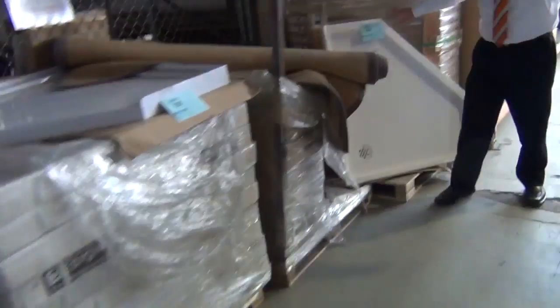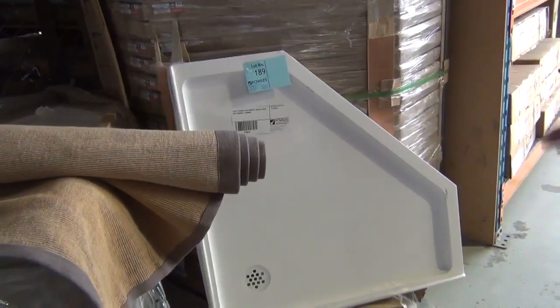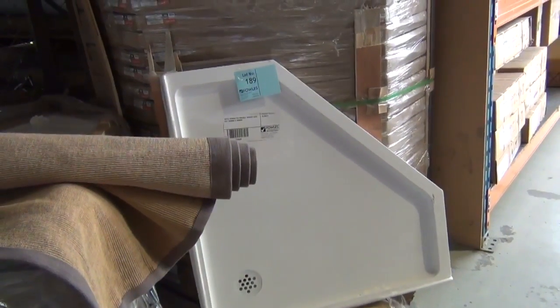We've got some shower bases here as well — the concrete shower bases. I think we've also got some square shower bases, so plenty of shower bases in tomorrow, ranging from about the $50 to $80 mark on those.